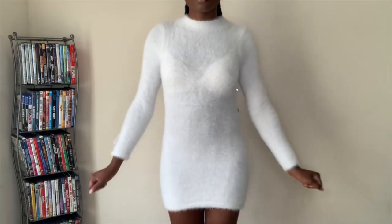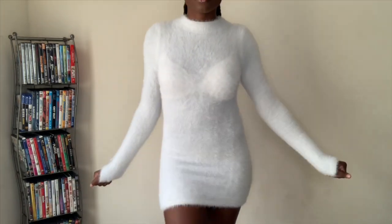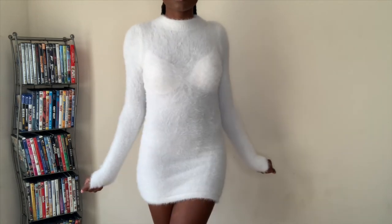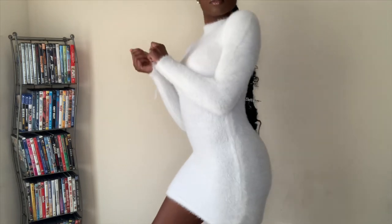You can never go wrong with a cute white furry dress. This dress is adorable, it's super duper warm, but it is see-through so of course you want to do black underneath it. It's just a cute, calm dress — cute with some clear shoes or really any color shoe since it's white.